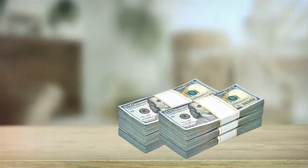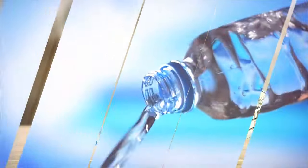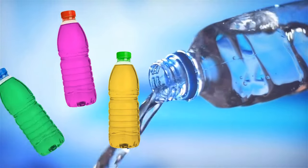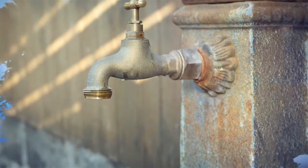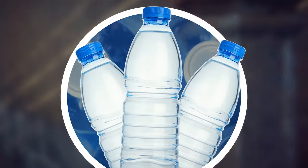If cost is not an issue, bottled water has its advantages. It can be more convenient, it has a wide variety of delicious flavors to choose from, and it's often a safe option in areas where tap water is not available.